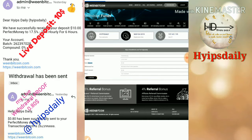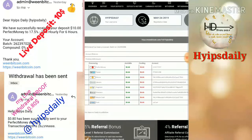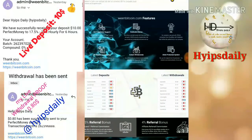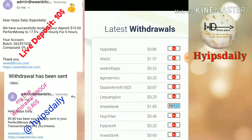My withdrawal process was successful. You can see the batch ID was generated from the site, which confirms the site is genuine and currently paying. You can also see it in the latest withdrawals — my username hype steady just requested 80 cents from this site.